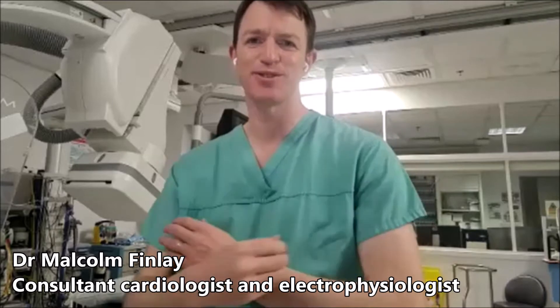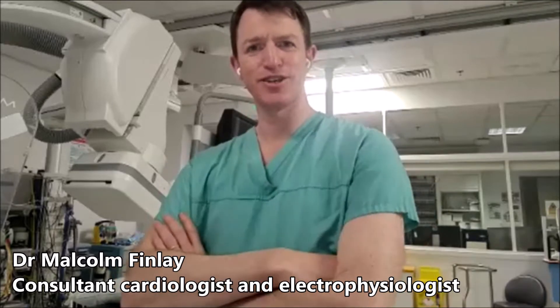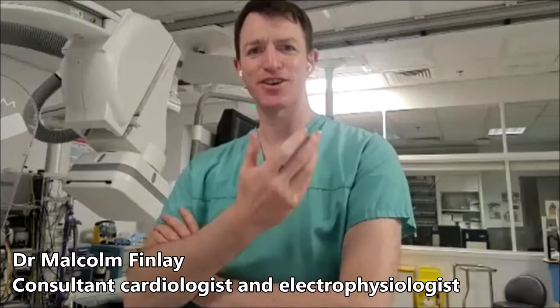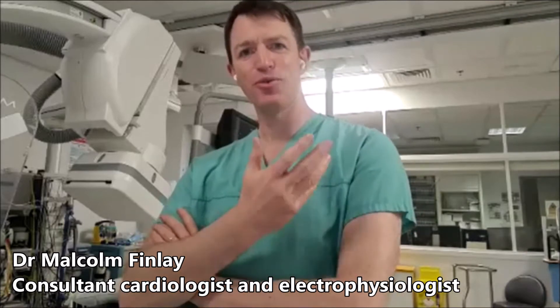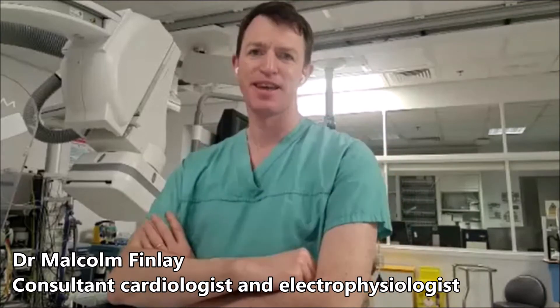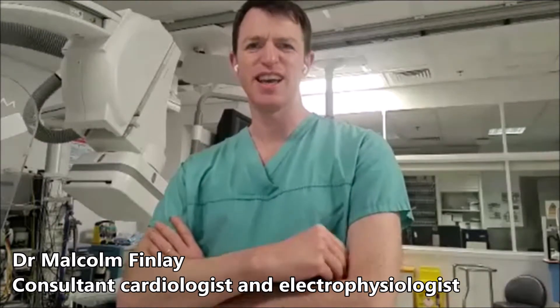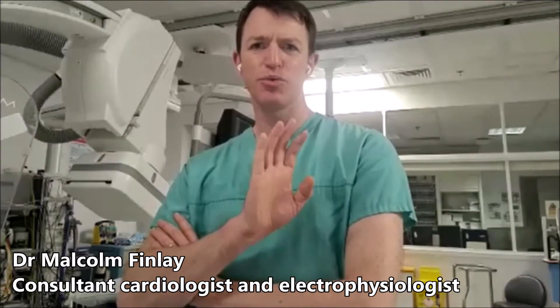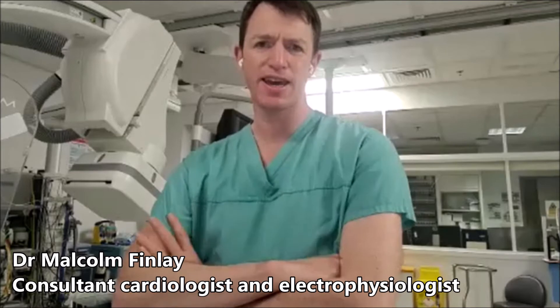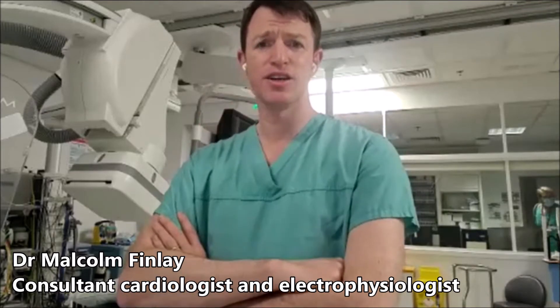Catheter ablation is one of the treatments we use for heart rhythm problems. It's a local anesthetic procedure usually, but some patients need it doing under general anesthesia. Normally I do these things as either a day case or just a single overnight stay. The patient will come into the catheter lab. It takes about an hour to perform the procedure, and essentially we just put two or three small tubes at the top of the leg using ultrasound guidance and pass thin wires and catheters to the heart.